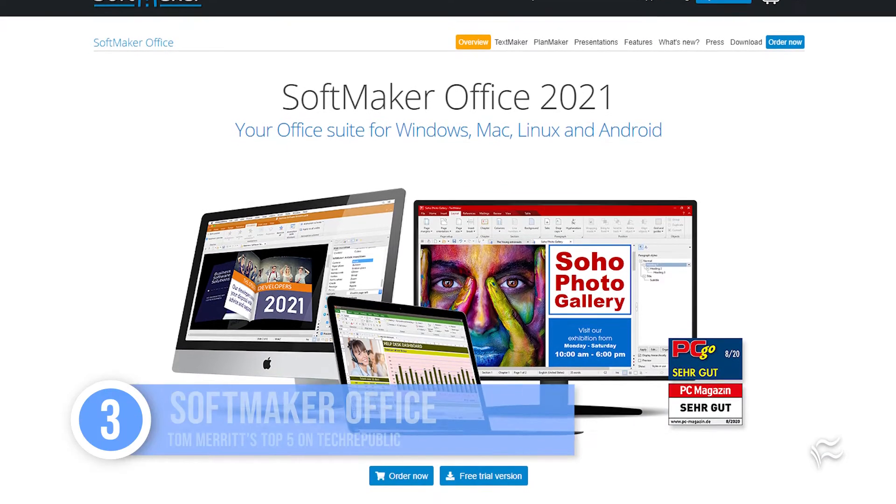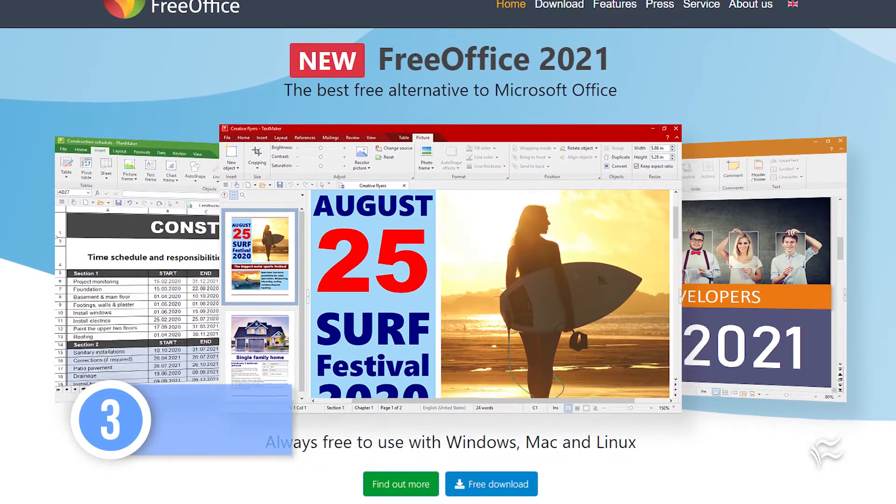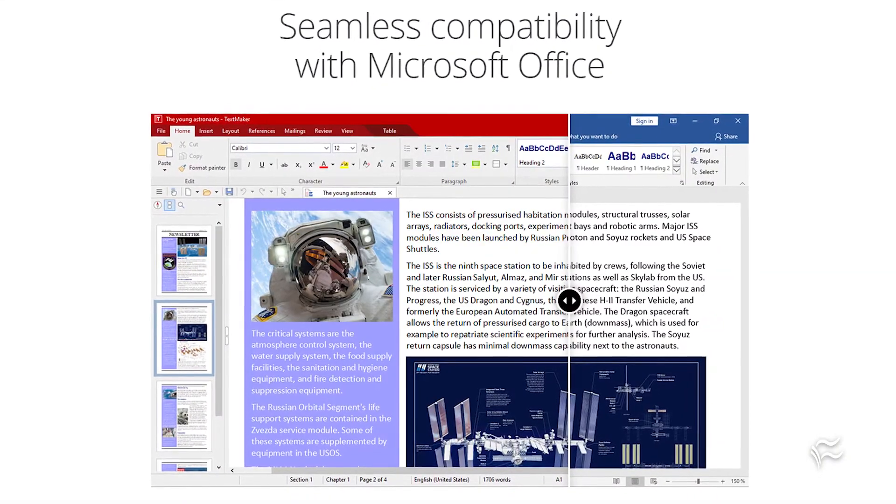Up to number three: SoftMaker Office. SoftMaker offers a free version called, appropriately enough, Free Office, as well as a full suite for Windows, Mac, Linux, and Android. It's one of the most Microsoft-like suites out there without actually being from Microsoft, and it has a sizable user base in Europe.